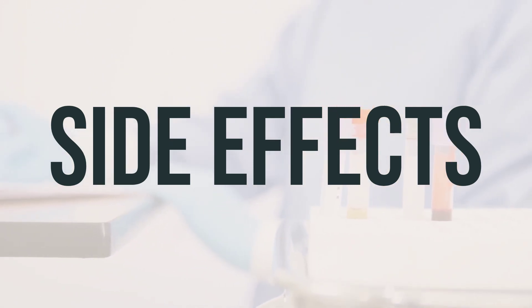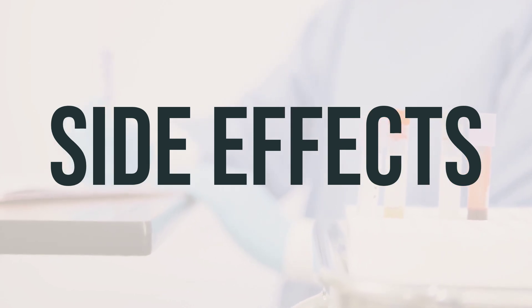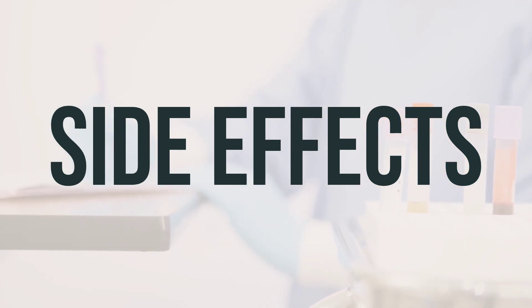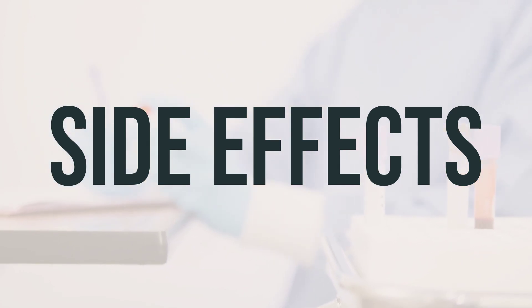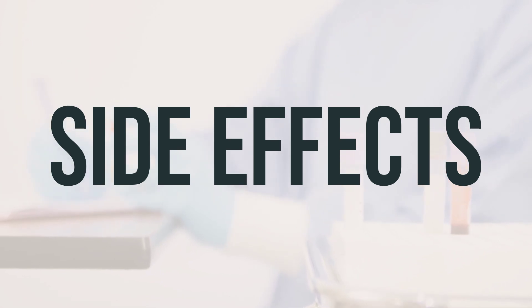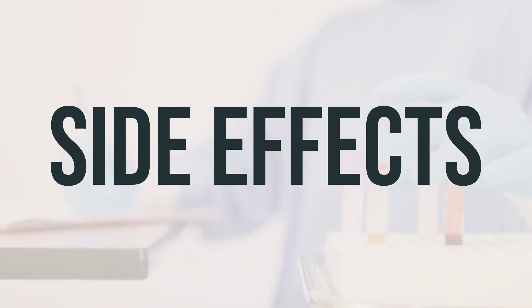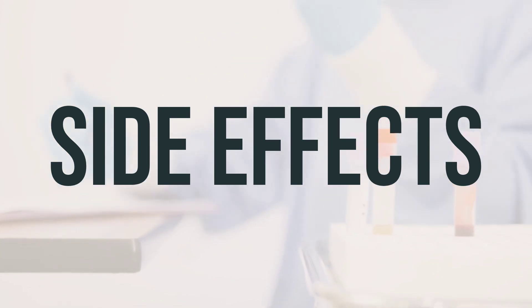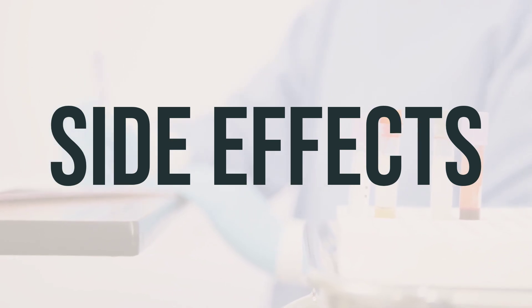When using Elidel cream, you may experience mild burning or irritation at the application site during the first few days of treatment. You may also experience headaches. If these effects persist or worsen, it's important to inform your doctor or pharmacist. It's essential to remember that this medication has been prescribed because your doctor has determined that the benefits outweigh the potential risks of side effects. Many people who use this medication do not experience serious side effects. However, it's crucial to contact your doctor immediately if you experience any serious side effects, such as signs of infection, like a persistent sore throat or fever.